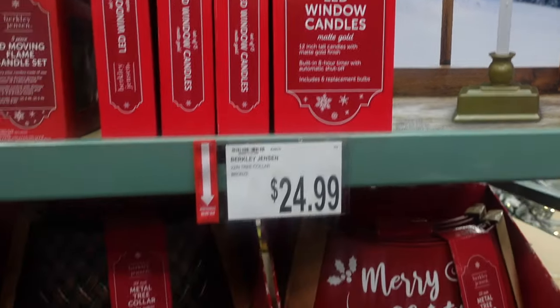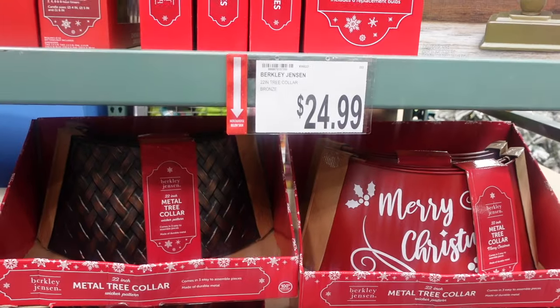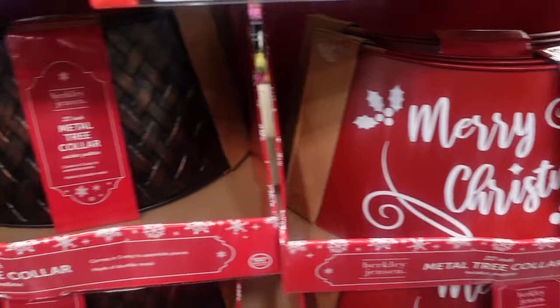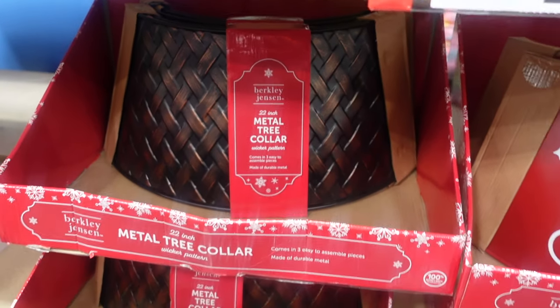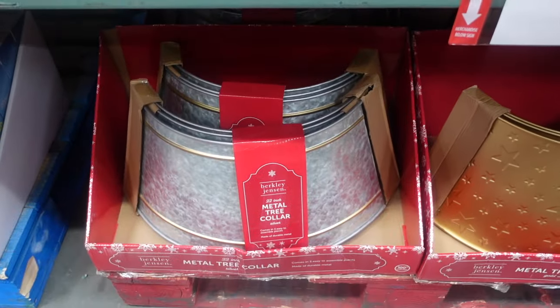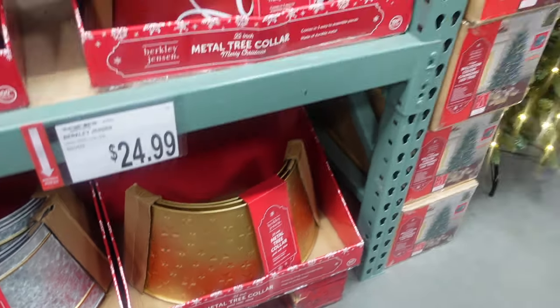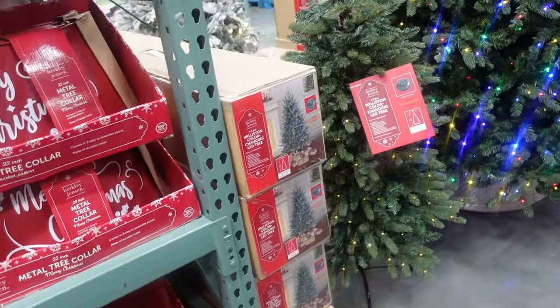Here we have some tree collars — $24.99. I like this one that says 'Merry Christmas.' We have this one with the wicker pattern, the silver galvanized one, and then the gold with stars.